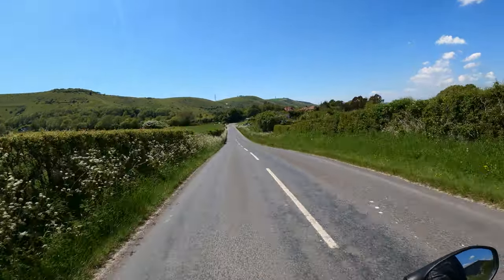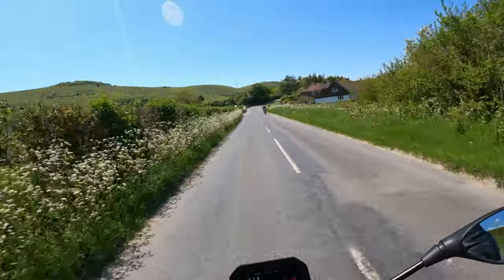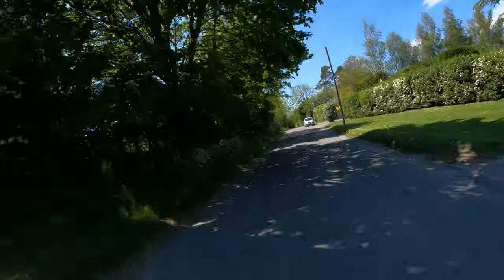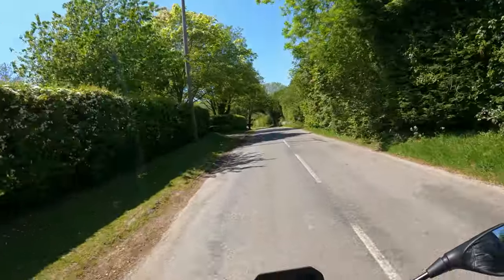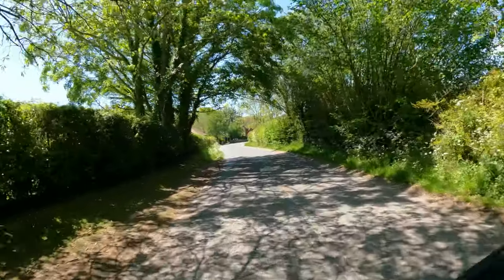Beautiful — absolutely beautiful. Depending on what you want to use this for, it's a really good jack of all trades. It does lean towards sporty, I'll give it that, but it's such an easy bike to ride — not as demanding as a super sport, a lot more sporty than a sports tourer.